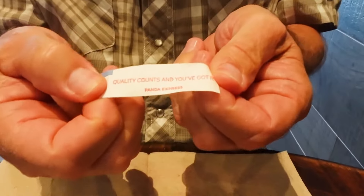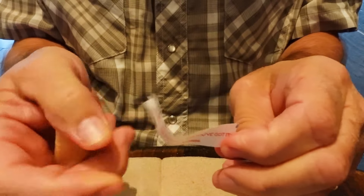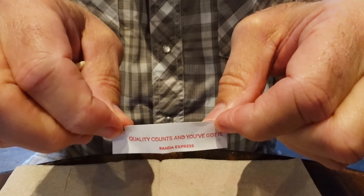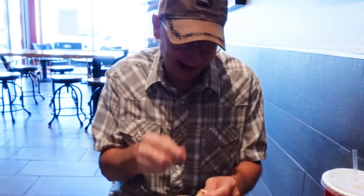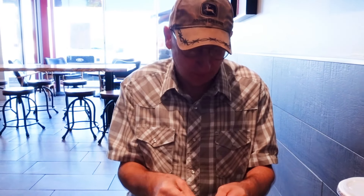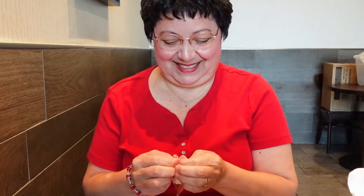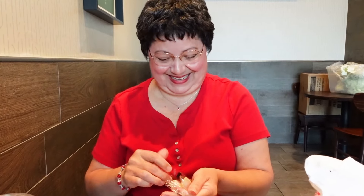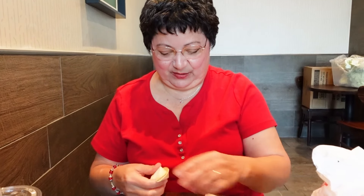Here's the fortune cookie — and it says 'quality counts.' Quality counts — you've got it! I don't think fortune cookies are real fortunes anymore, but I like the flavor of the fortune cookie itself — that vanilla and almond flavor. It's like a little treat; not a heavy dessert, just something mildly sweet to finish off all that spiciness and garlic flavor.